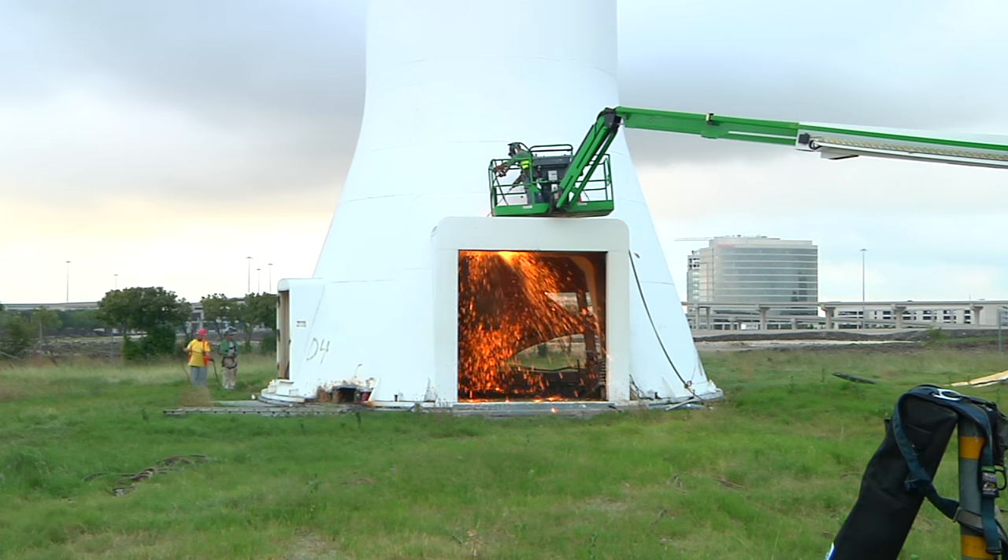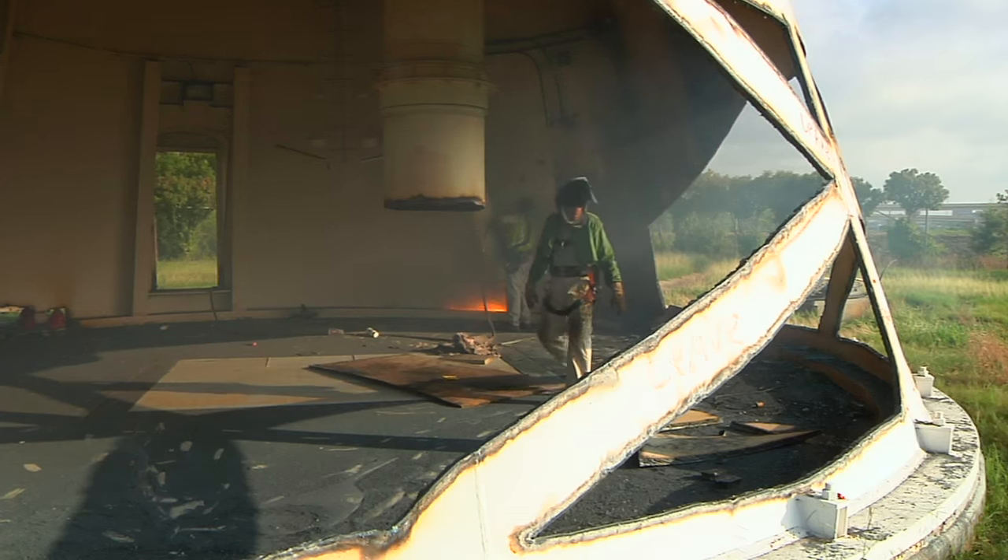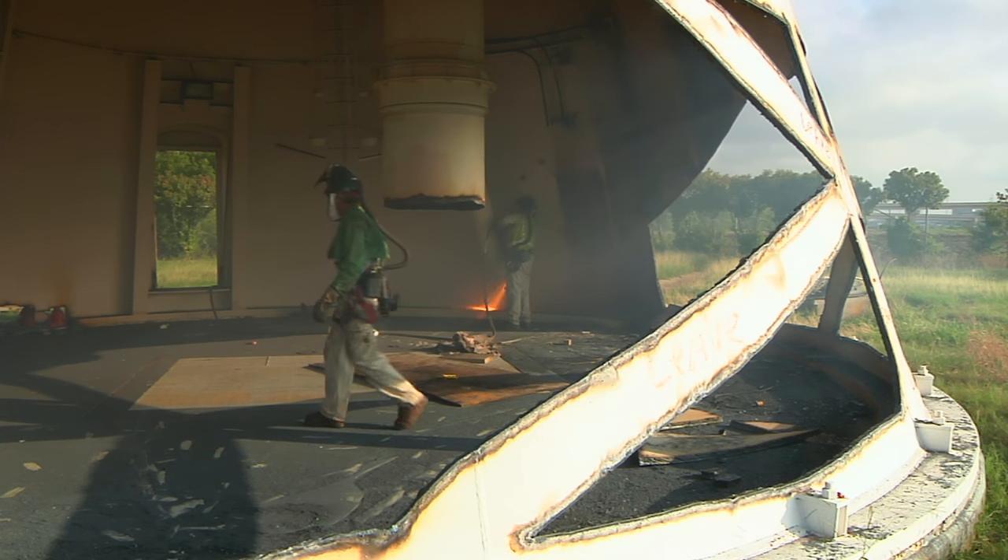Sections of steel were removed from one side to help weaken it and control the direction the tower would fall. Enough steel was left in place to help support the tower until it was time for it to go.